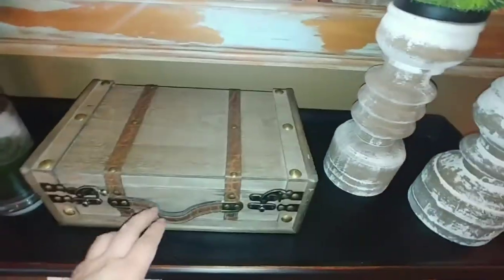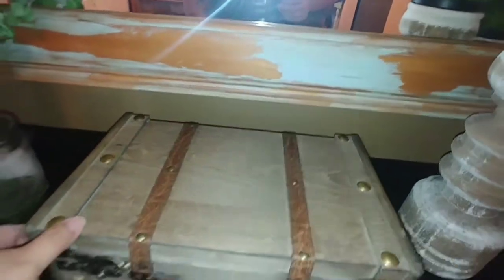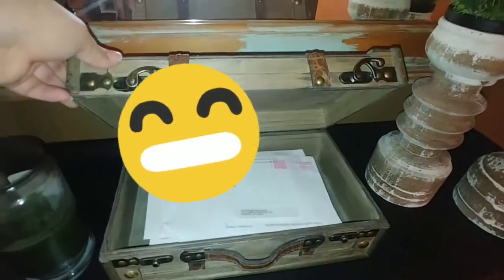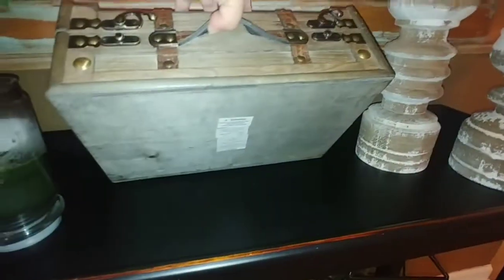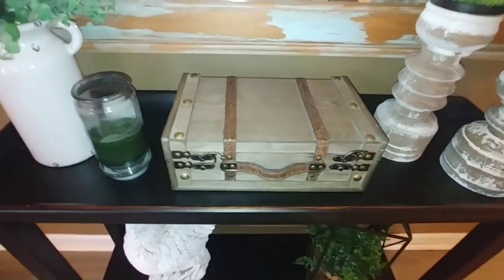I got this little suitcase from Hobby Lobby as well, and I just thought it was the perfect solution to hide our mail in there. It was $34.99 — again I used that 40% coupon.